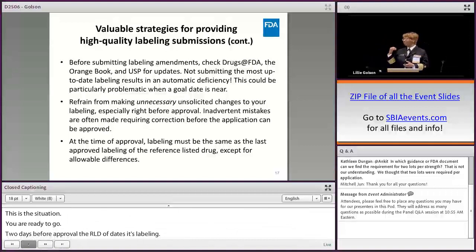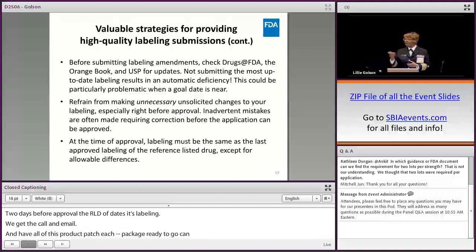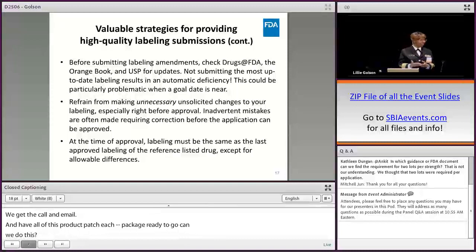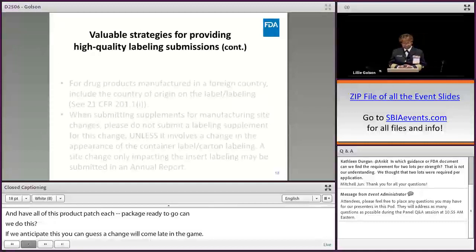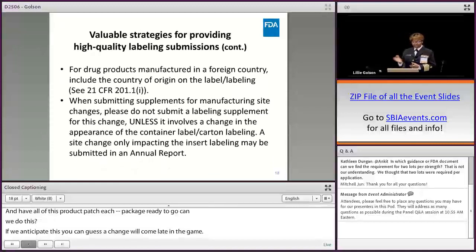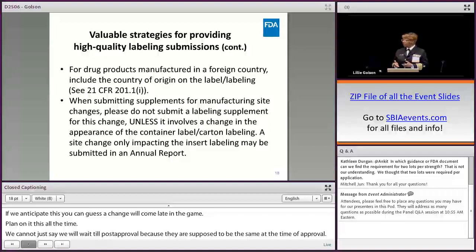Labeling must be the same as the approved labeling of the reference listed drug at time of approval. A common situation: you're ready to go, and two days before approval the RLD updates its labeling. Then we get the call — 'I have all this product packaged, can we do this as a post-approval change?' Most likely no — you need to match the RLD before we go forward. If it's a blockbuster drug, anticipate that a change may come late in the game and plan accordingly.